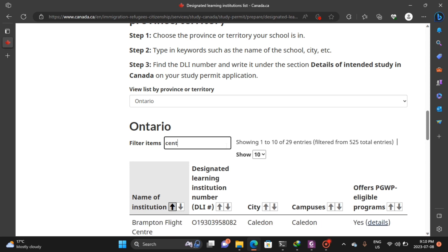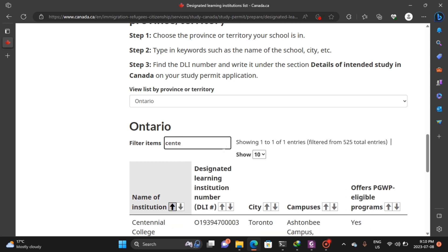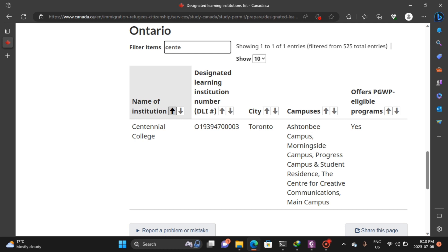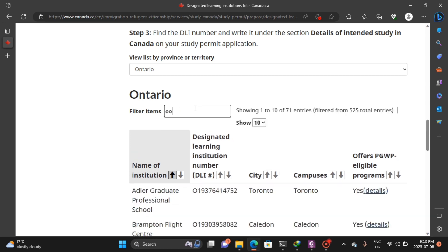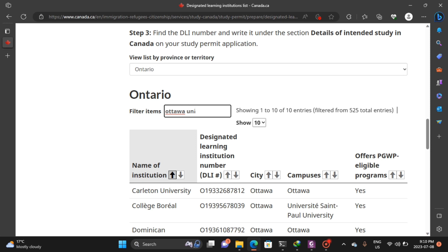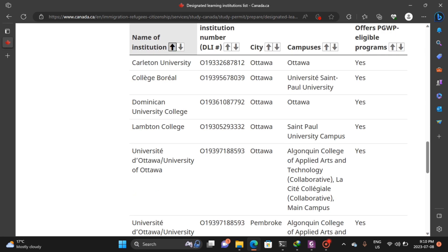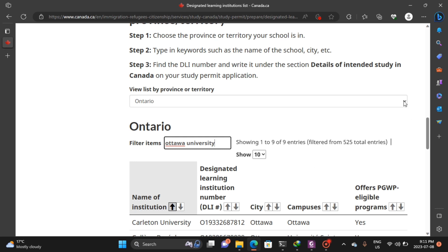Take a critical look at this before you start applying to your schools. Let's check Centennial College. Centennial College has various campuses and they also offer PGWP. And Waterloo University — as we all know, it's a public institution and it offers a postgraduate work permit.